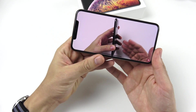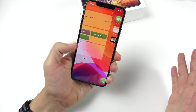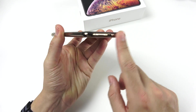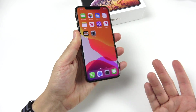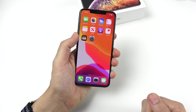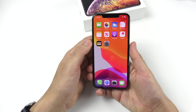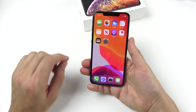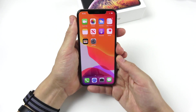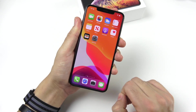Audio quality from the speakers on the XS Max is very good. Apple removed the headphone jack back in 2016, so if you're coming from an older iPhone like the SE, 6S, or 6S Plus, you won't have it here. Bluetooth 5.0 connections are blazing fast. Overall audio on the XS Max is superb.